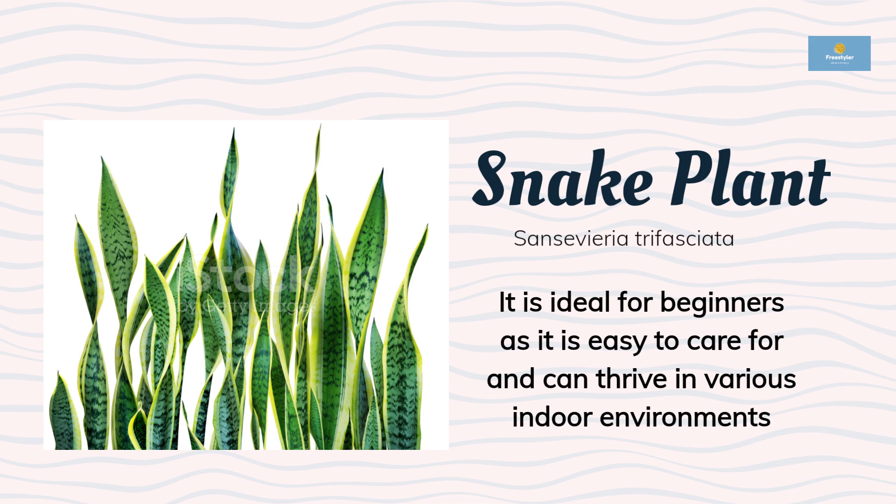The snake plant has long, upright leaves that come in various shades of green and yellow, making it an excellent addition to any room's decor.